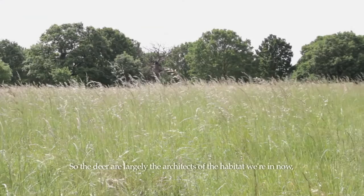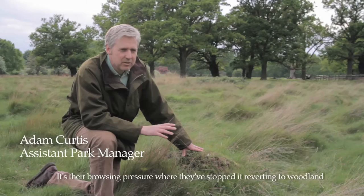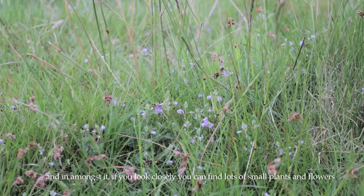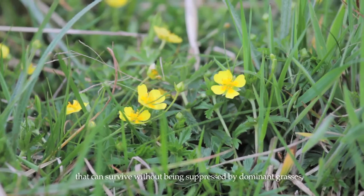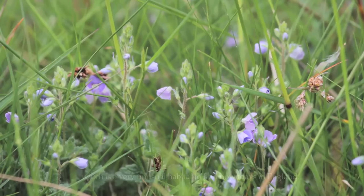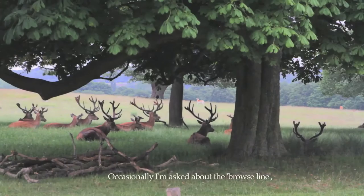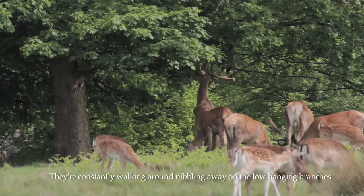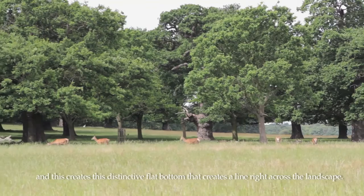The deer are largely the architects of the habitat we're in now — this wonderful acid grassland. Their browsing pressure has stopped it reverting to woodland by eating away all the woody vegetation, creating grassland where no particular grass can dominate. In amongst it you can find lots of small plants and flowers that survive without being suppressed by dominant grasses — a very unusual habitat to find nowadays in England. Occasionally I'm asked about the browse line in the park and whether we've been pruning the trees, but it's actually the deer doing this work. They constantly nibble away at low-hanging branches, creating a distinctive flat bottom that forms a line right across the landscape.